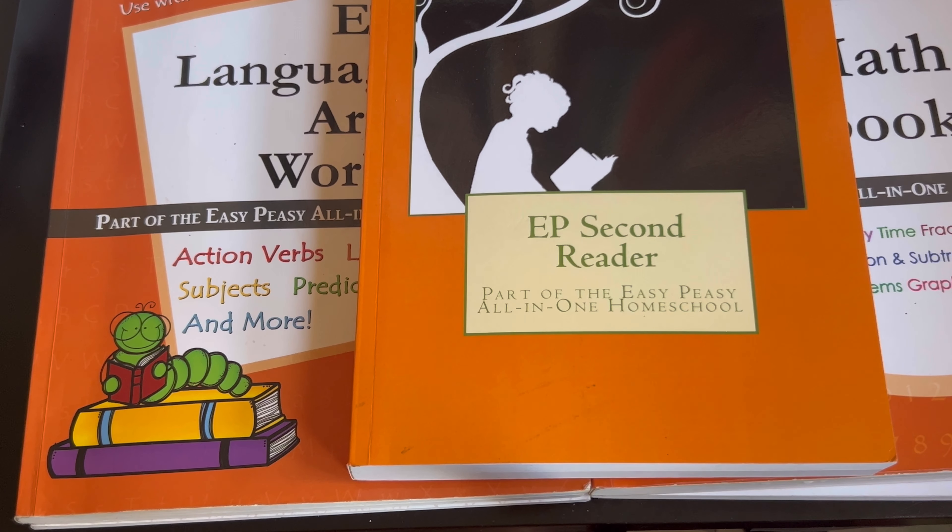Hi everyone, my name is Kia and today's video I'm going to be sharing Easy Peasy's Level 2. The quick rundown is that Easy Peasy is a free curriculum provider and everything is free online. You can go online, you can do every single lesson for the year or however that particular course is laid out. You can do it for free and you don't have to buy anything.